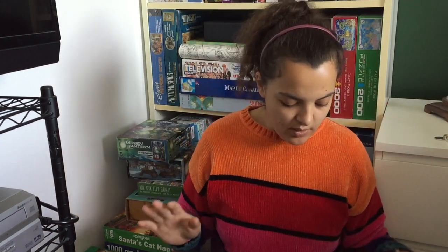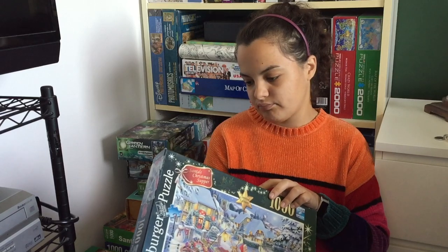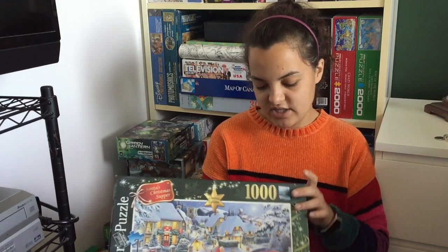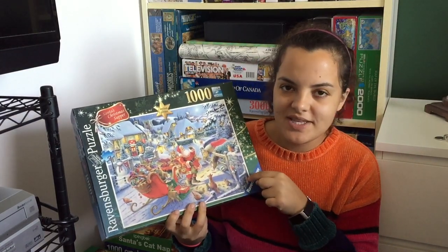The next holiday puzzle is called Santa's Christmas Supper. That's what this looks like — I really enjoy the image on it so I'm excited to do it this holiday season. I had this one last year but I never put it together because I had two from the same brand and the other one was so overwhelming, so I'm adding it to my stack for this year.